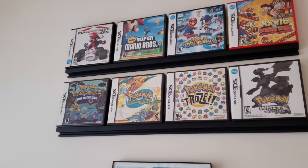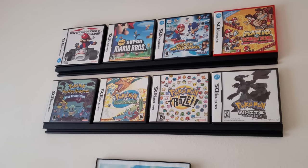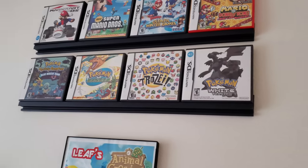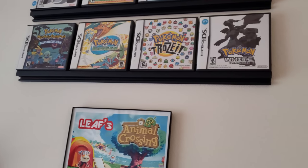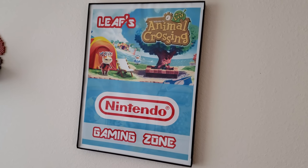You've got some DS games up here — Mario Kart DS, New Super Mario Brothers, Mario and Sonic at the Winter Olympic Games, Mario vs. Donkey Kong. Those are all my favorites, that's why they're up here. Also Pokemon Mystery Dungeon Blue Rescue Team, Pokemon Ranger, Pokemon Trozei, Pokemon White, and your custom little Leaf's Nintendo Gaming Zone sign.